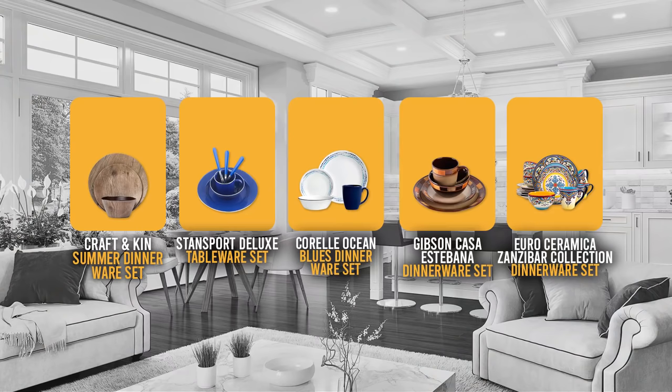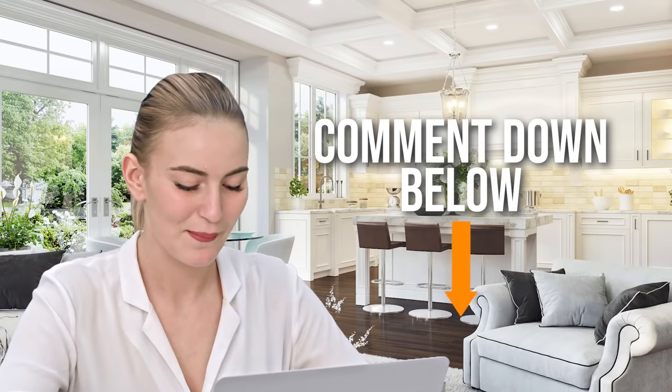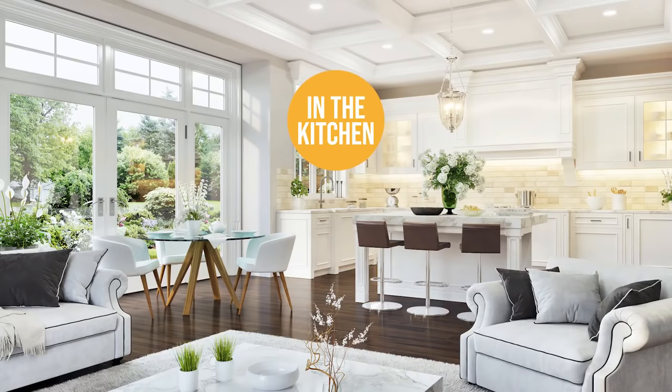And there you have it folks — the 5 dinnerware sets which got our team at In The Kitchen excited this year. If you have any contenders for our next dinnerware set roundup which you would like our team to test, drop it in the comment section below and we'll be sure to look it over. If you liked this video and it helped you in any way, please give it a like and hit the subscribe button so you can stay connected and updated with all of our research into everything that makes our kitchens great. We look forward to seeing you in the kitchen again soon!